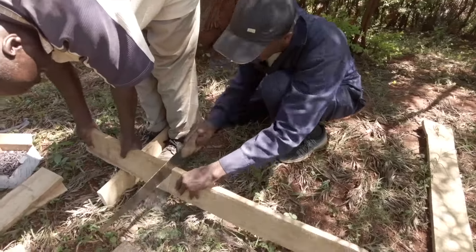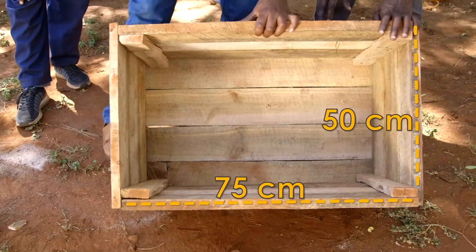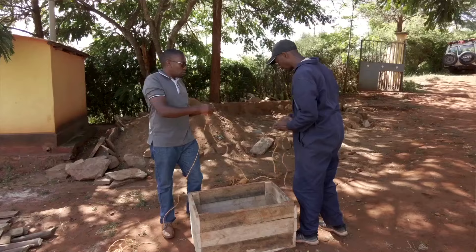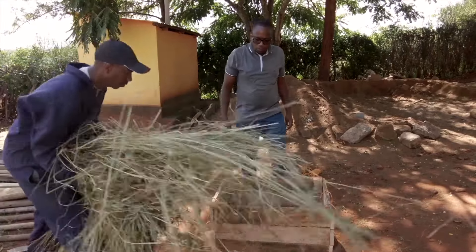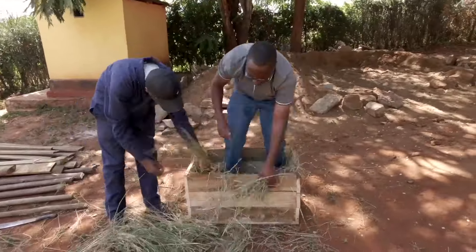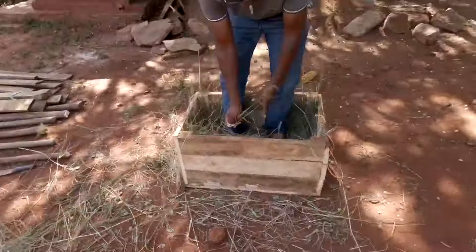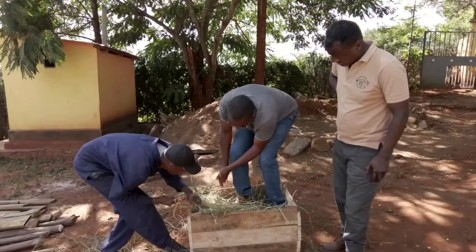Make a box using materials available, measuring 75 centimeters by 50 centimeters by 40 centimeters. Once ready, put two strings, then start putting grass layer by layer, compacting as you go, until the box is filled up. Then tie the strings and your hay bale is ready.